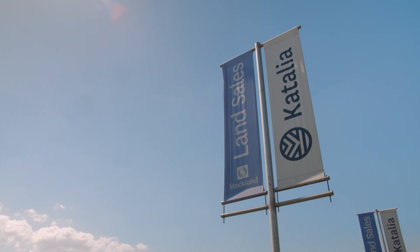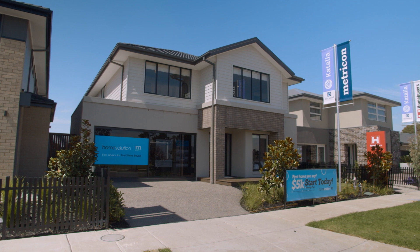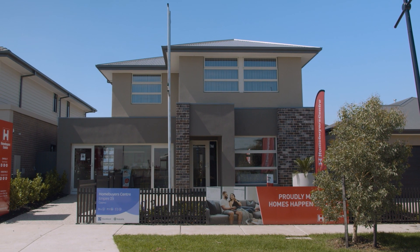Catalia's display village is now open with a selection of homes from Victoria's leading builders. Explore our display village and get a feel for what your dream home could look like.